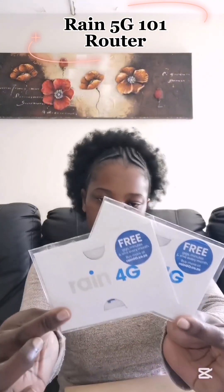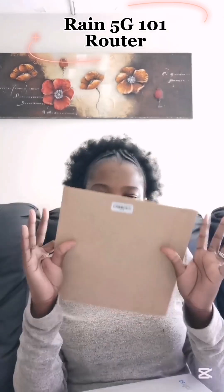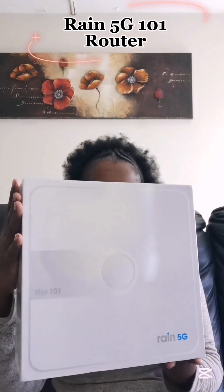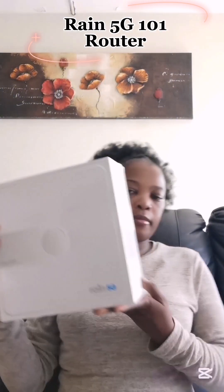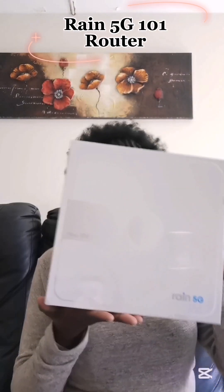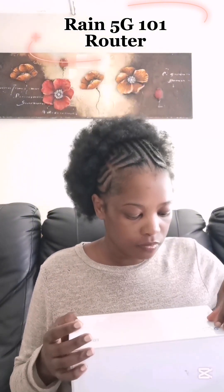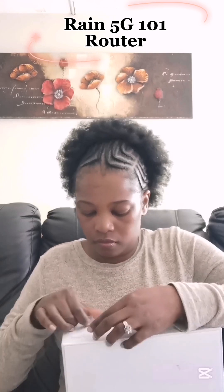I'm going to unbox this with you guys, so just stay tuned. Before I forget, to all my day-one supporters — thank you so much. The family is growing and I really appreciate your love and support. Just continue watching and supporting your girl — I love you guys so much. Let's unbox this router together!